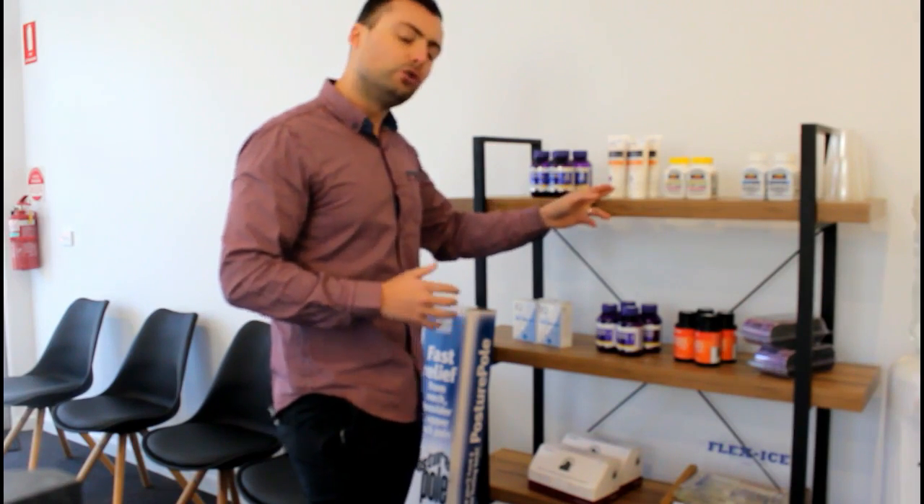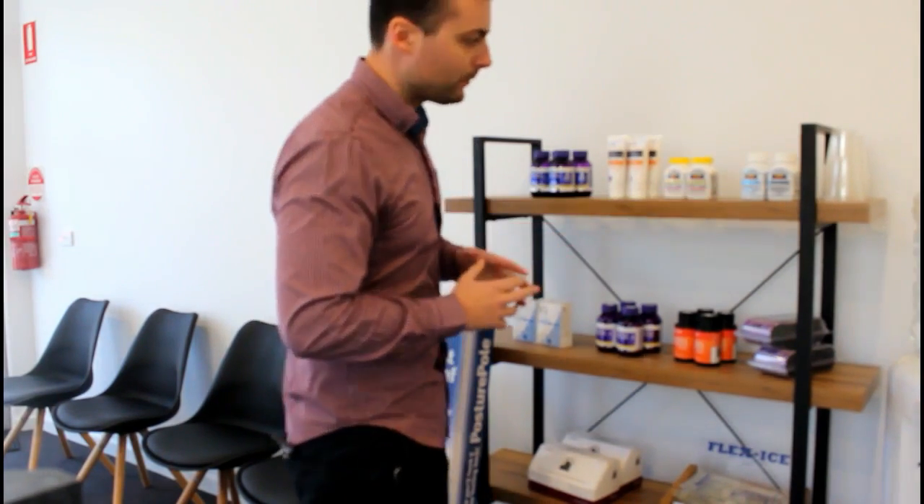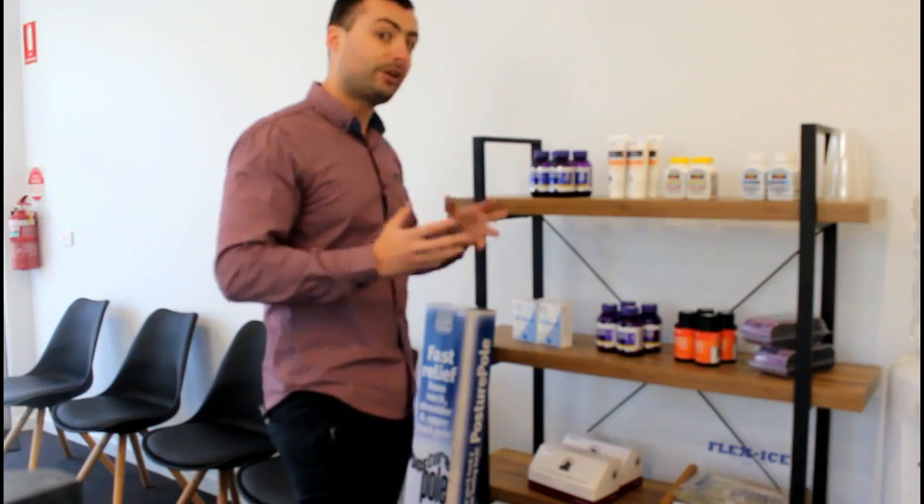We've got the Arnica joint muscle cream, really good for inflammation and arthritis. We've also got vitamin B for energy, and Therapeutic M which is a good all-round pregnancy supplement.